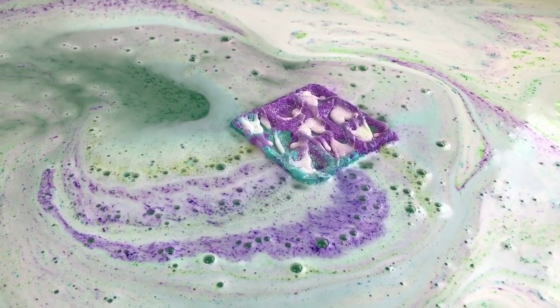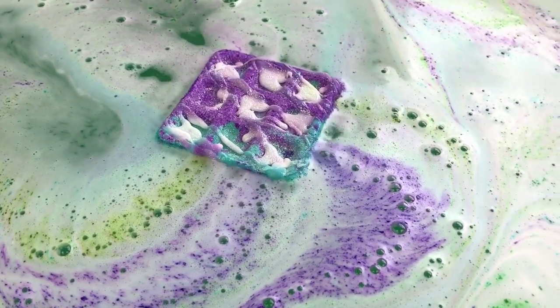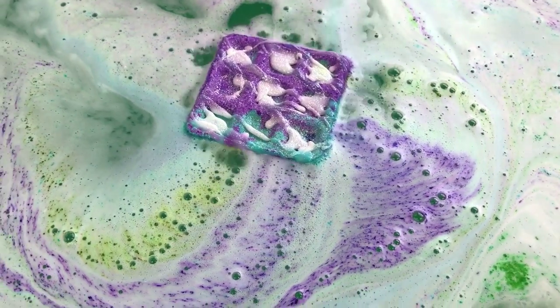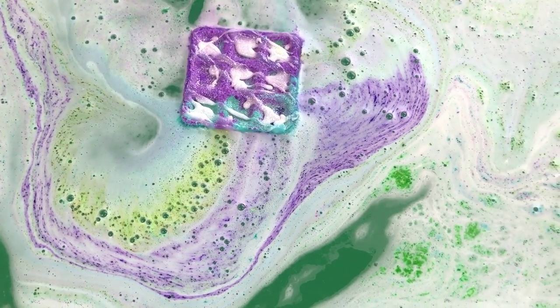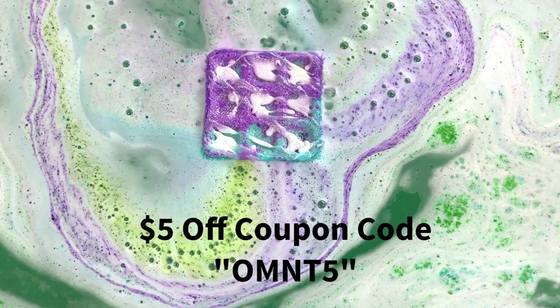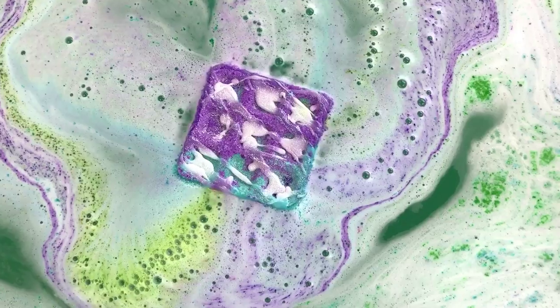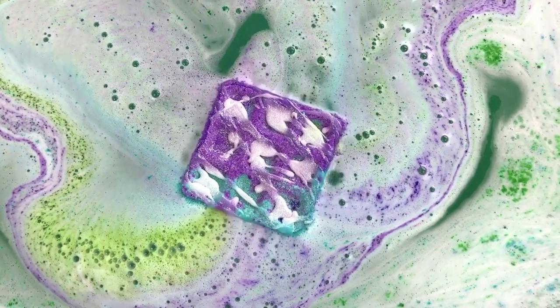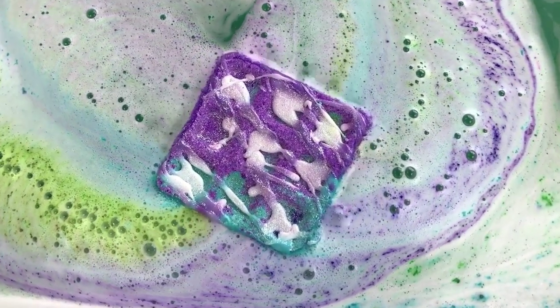She does have these in stock in her store and I believe she still has the Heartbreaker bath bombs — they're just $14.99 for that two-pound bath bomb, which is crazy to me. Definitely go check her out. I also have a coupon code that I'm going to put on the screen for you guys — I think it's five dollars off, but check the screen because I don't remember right now. She usually does have some kind of special or coupon. This is really pretty.